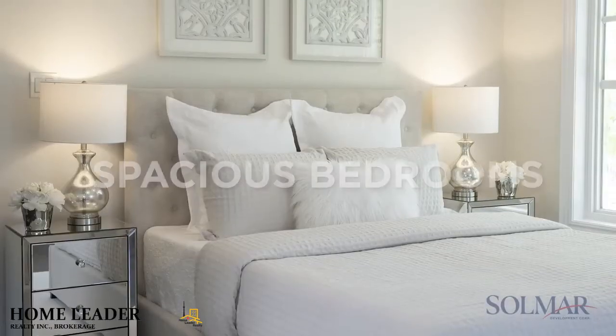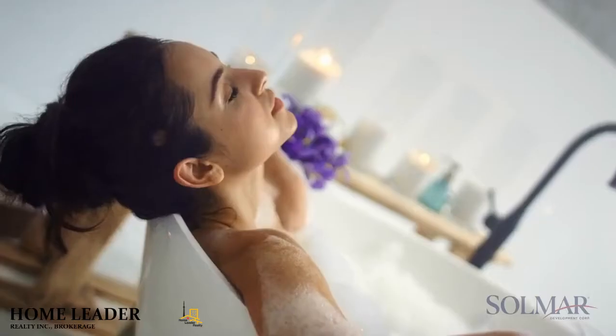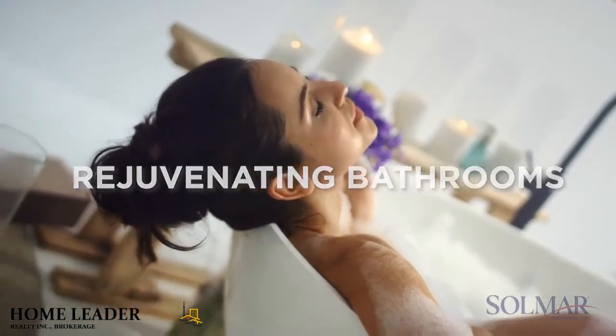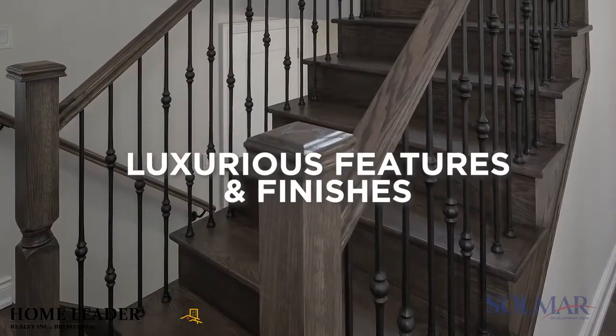Upstairs, you will find four spacious bedrooms with large walk-in closets, rejuvenating bathrooms, a convenient second-floor laundry room, and luxurious features and finishes throughout.